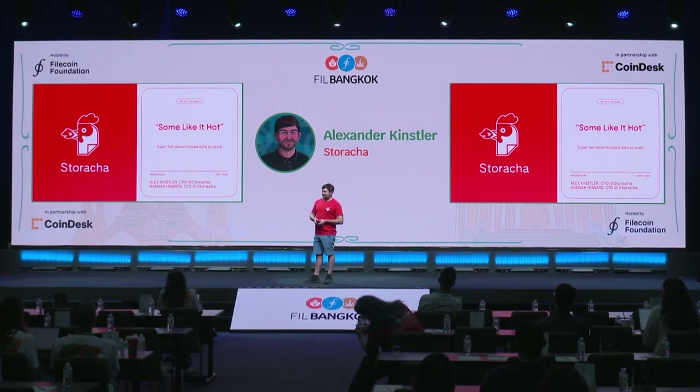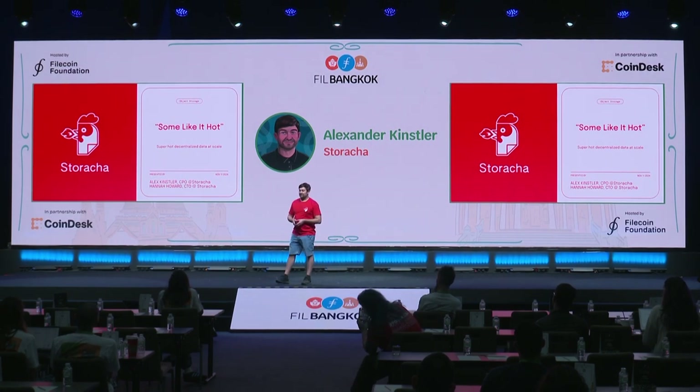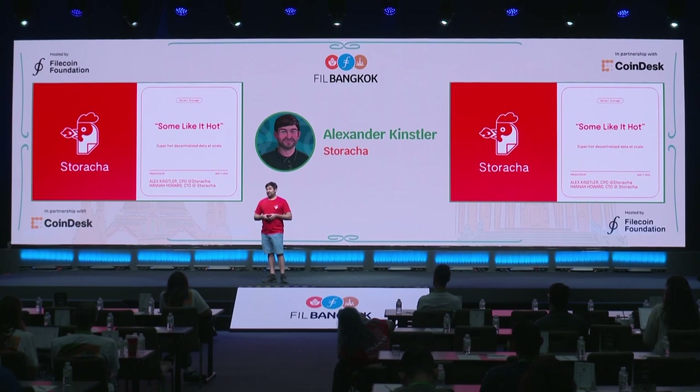Hey, how's it going? How's the mood? I want to make it a little bit hotter today. My name is Alex, I'm CPO at Staracha, and today I will introduce Staracha to you, and our really hot, fiery chicken mascot. The title we chose for our presentation is 'Some Like It Hot,' as a reference to a movie with Marilyn Monroe from the 50s. That movie broke with its conventions — it broke with the motion picture production code and did something differently. So is Staracha going to do something differently as well? Let's find out.